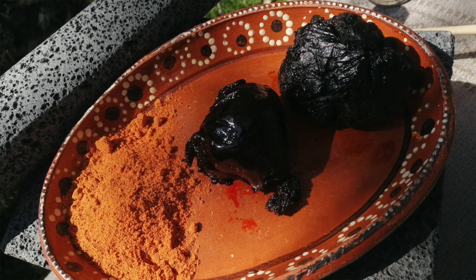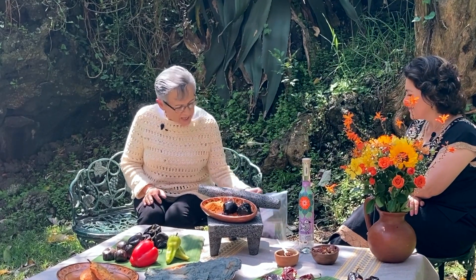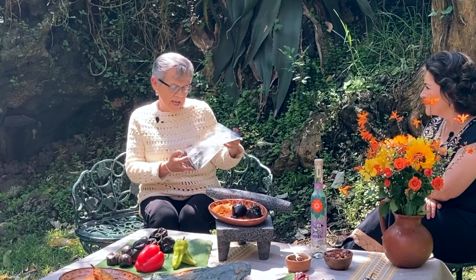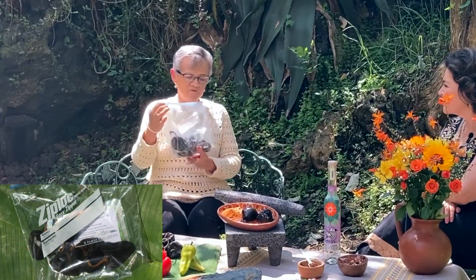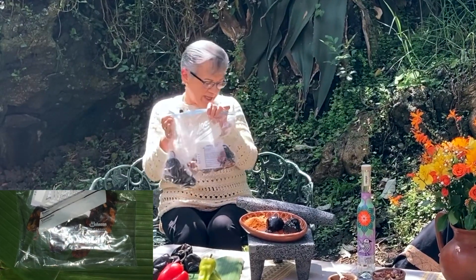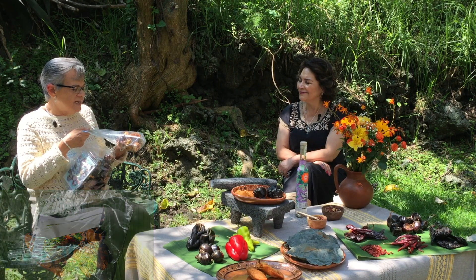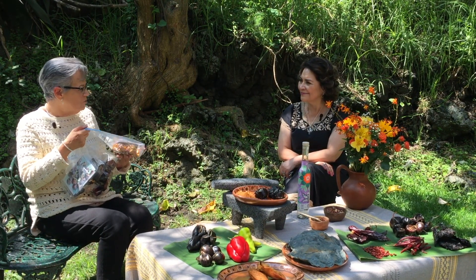Junto con el chihuacle negro tenemos también el rojo y el amarillito. Tanto el rojo como el amarillito se hacen en diferentes moles, aunque el amarillito sí se hace mucho con verduras y a veces se considera más como un guisado. Son ampliamente preferidos. Otra característica que tiene es que cuando se seca sigue manteniendo la forma característica; no se arruga ninguno de los tres.